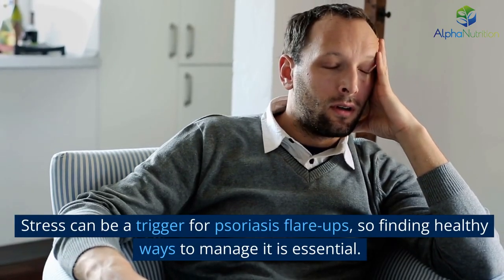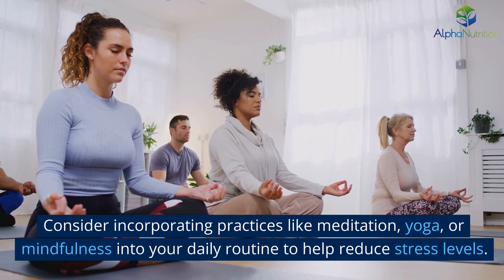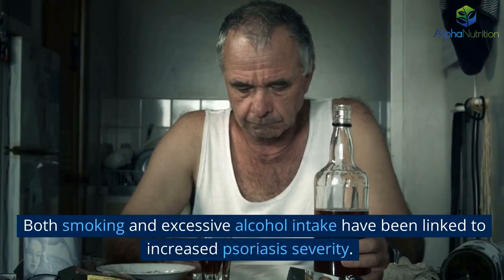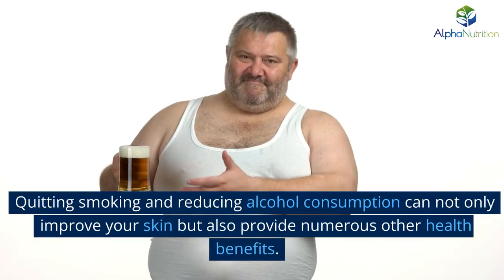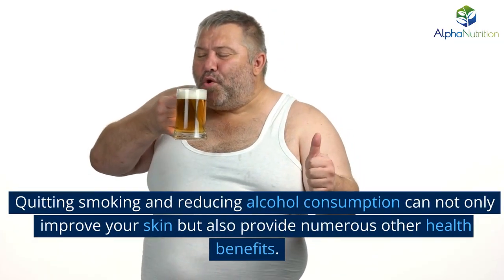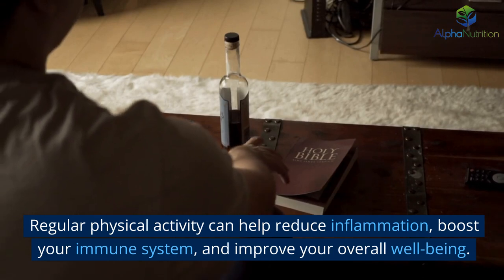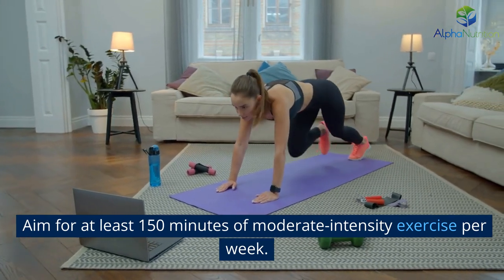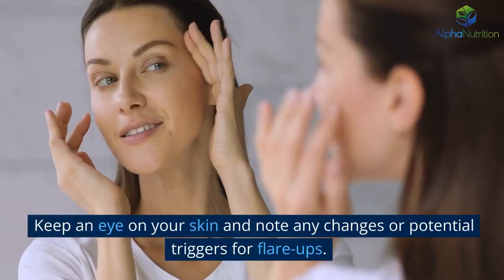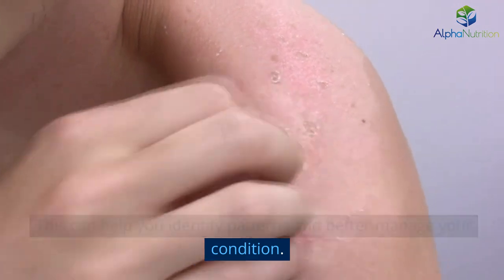Stress can be a trigger for psoriasis flare-ups, so finding healthy ways to manage it is essential. Consider incorporating practices like meditation, yoga, or mindfulness into your daily routine to help reduce stress levels. Both smoking and excessive alcohol intake have been linked to increased psoriasis severity. Quitting smoking and reducing alcohol consumption can not only improve your skin but also provide numerous other health benefits. Regular physical activity can help reduce inflammation, boost your immune system, and improve your overall well-being — aim for at least 150 minutes of moderate-intensity exercise per week. Keep an eye on your skin and note any changes or potential triggers for flare-ups, as this can help you identify patterns and better manage your condition.